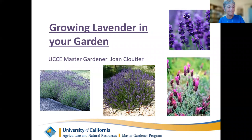And now I'd like to introduce you to Joan Claudier. Joan has been a UC Master Gardener volunteer since 2009. Joan, if you could take it away.